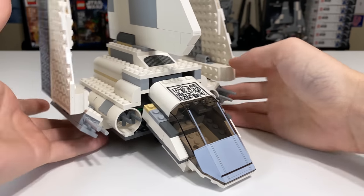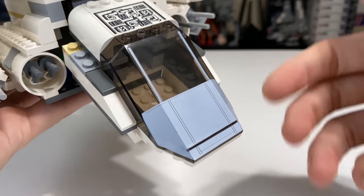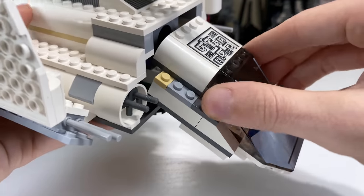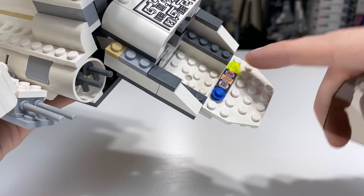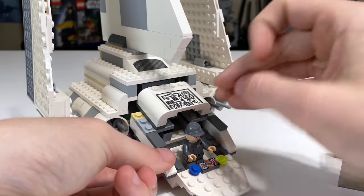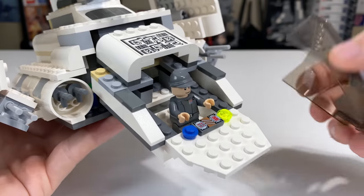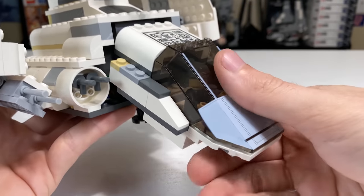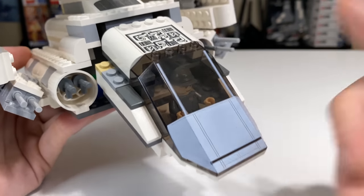The cockpit of the shuttle is nicely detailed with a print — kind of like a white screen with a couple of lines running vertically. There's a control panel inside with a couple of studs on either side. You do have space to place a minifigure or two inside the cockpit, although I usually prefer to just put one in there because it would be a bit tight to fit two. There's a little extra space even behind the pilot, and we can put one of the Imperial Commanders in there to act as the pilot.